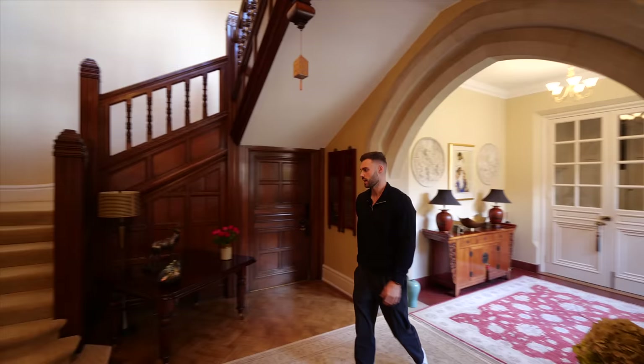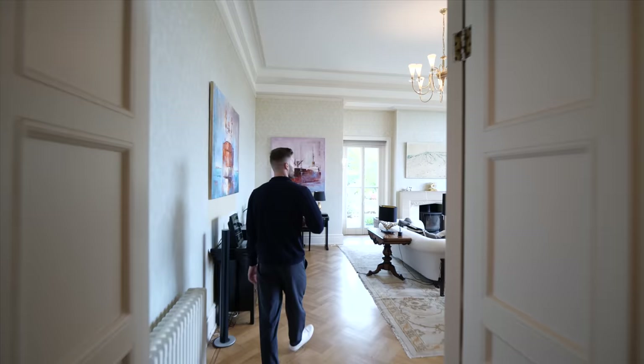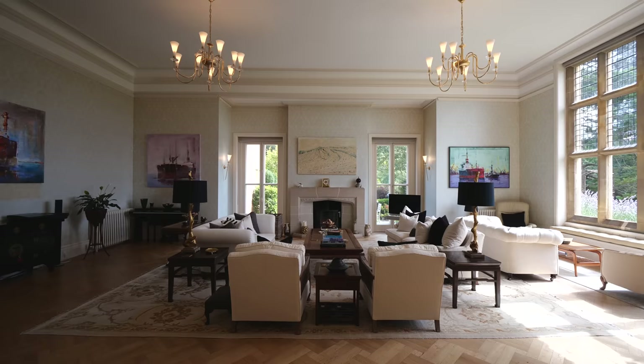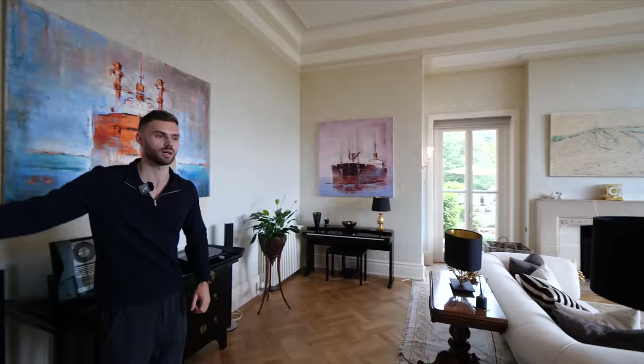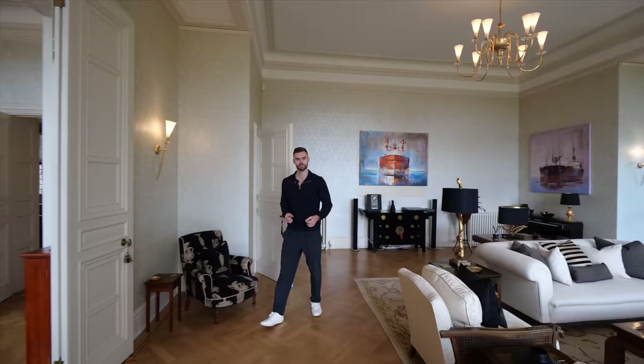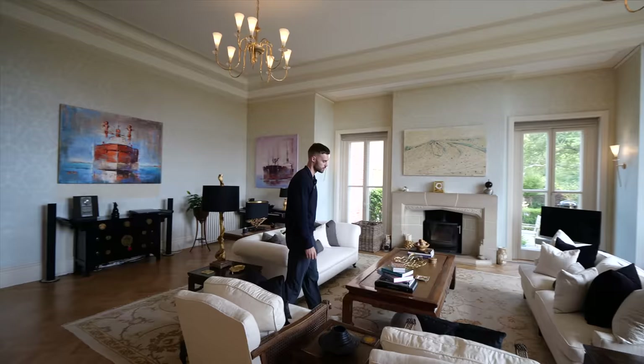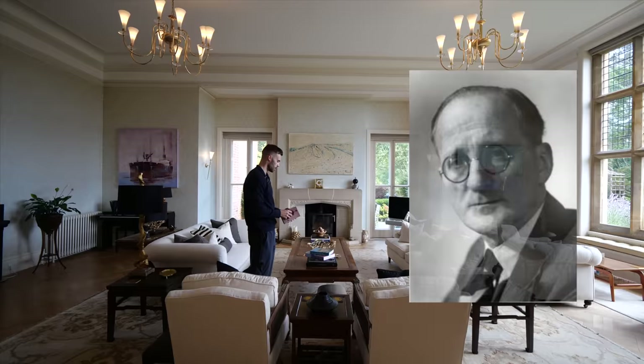We have the staircase here, and another arch with amazing stonework. Now we're going to go into the drawing room. Back in the original times of the home, you'd finish dining and the gentlemen would head to the drawing room. We've got beautiful parquet flooring here - it looks like a herringbone pattern, but it's multiple planks cross-hatched and weaved, which is a great observation.